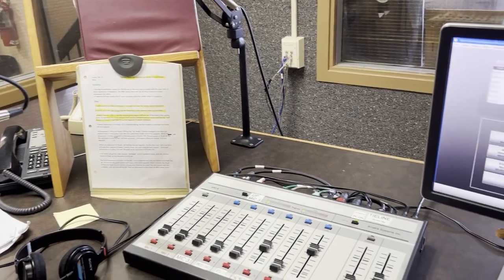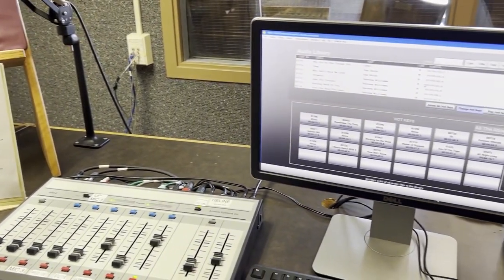Now onto our Bethany College media, where there are many opportunities not only just for our comm majors, like here in the BBN online radio studio.